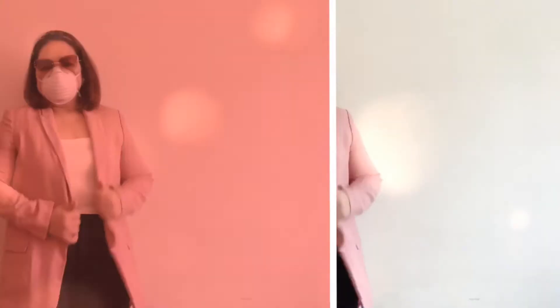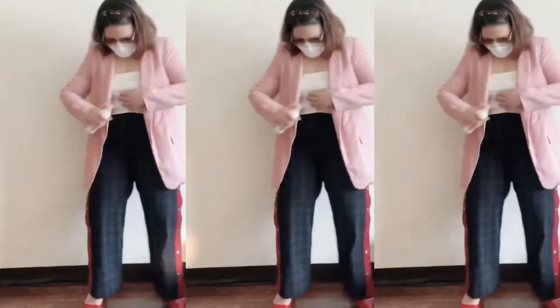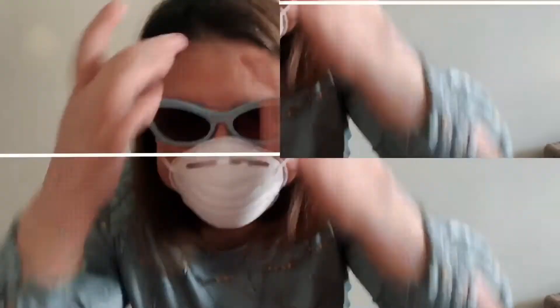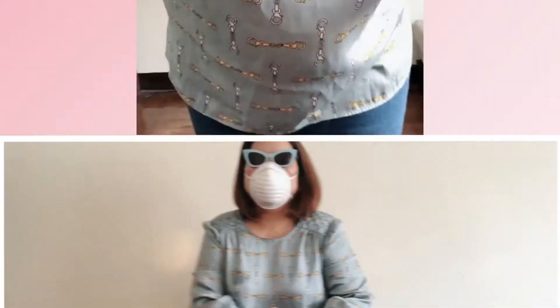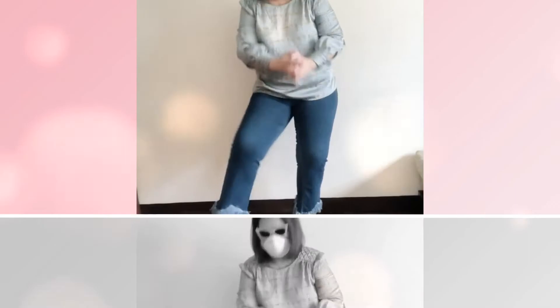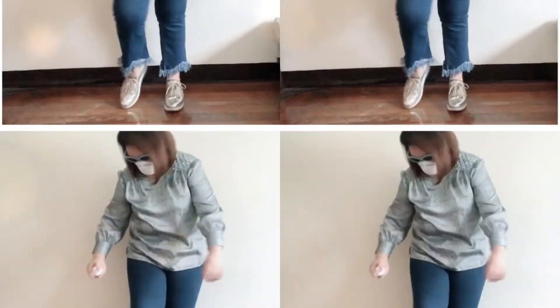Oversized blazers are one of the fashion trends in 2020, and as we enter the new normal, they are not only fashionable but functional — oversized blazers can protect us and most are made of cotton, which is very comfortable. You can still wear jeans, depending on your office policy, but make sure to pair them with a long-sleeved or three-quarter top for better protection and spray it with Cloth Guard. Your top must be cotton, polyester, or silk.